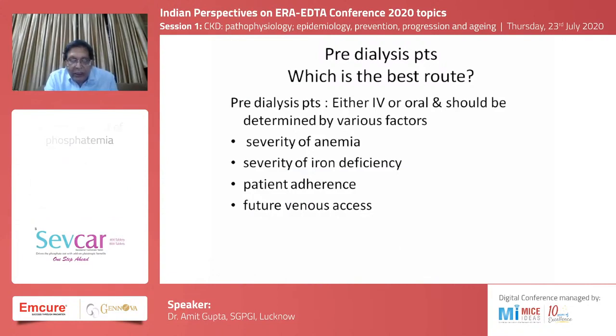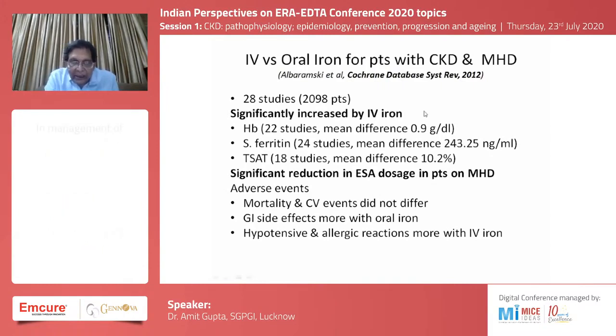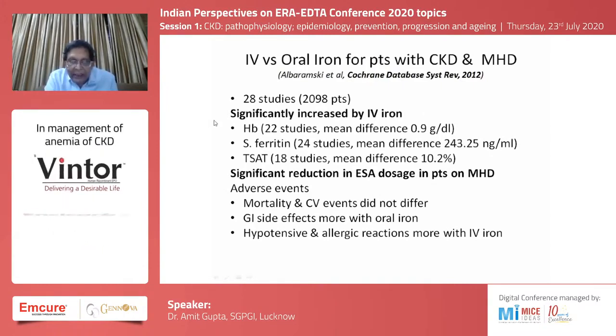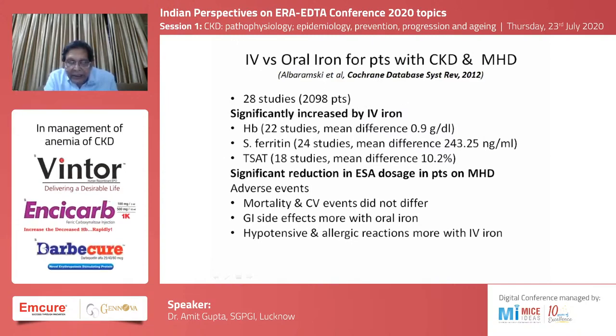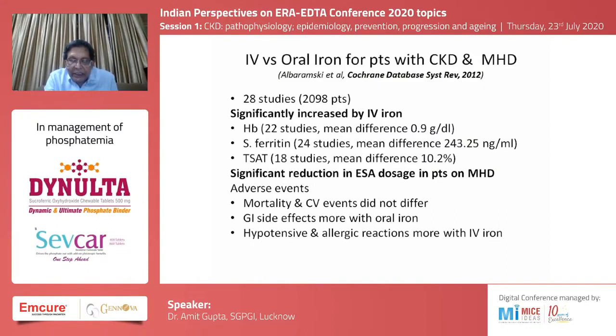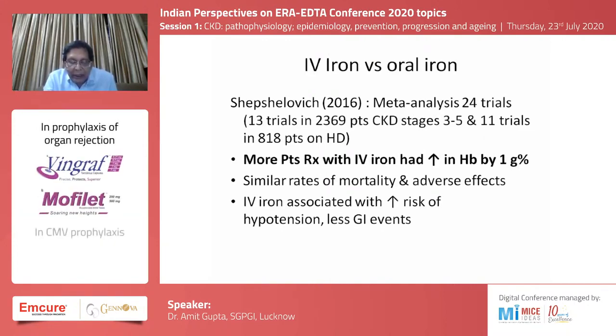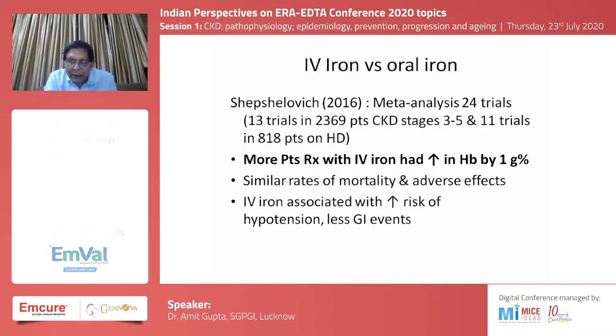Whether intravenous or oral iron is best should be determined by various clinical factors. Cochrane database analyses show that intravenous iron significantly improves hemoglobin, TSAT, and ferritin, and reduces the dose of erythropoietin required — though adverse events can be more common with intravenous use. A meta-analysis of 24 trials comparing IV versus oral iron found more patients treated with IV iron had a greater improvement in hemoglobin by one gram percent.